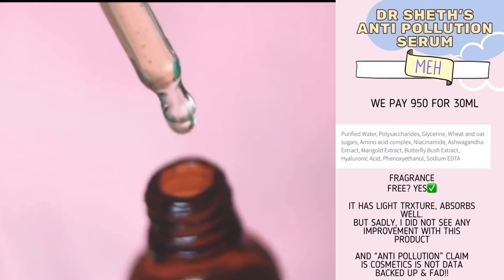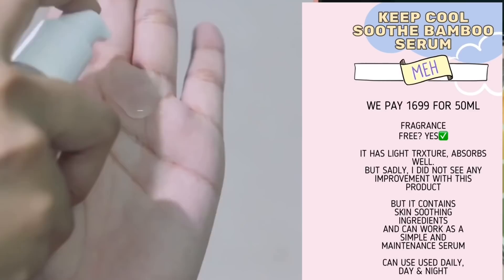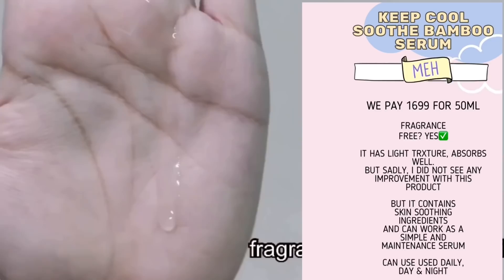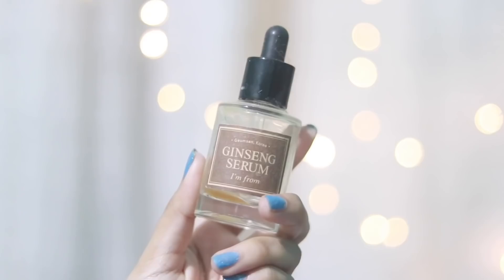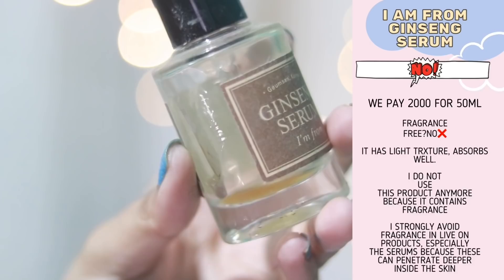I've tried the Keep Cool Bamboo Serum as well. The ingredients are gold but this is overpriced. If you're looking for a simple, soothing maintenance product you can try this one — the texture is good and the ingredients are basic but hydrating. Still, it is overpriced. I've reviewed this in detail and I'll leave the links down below.